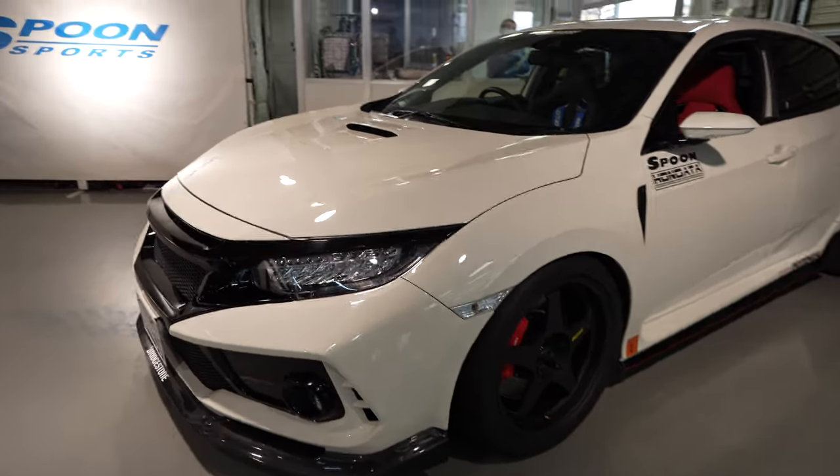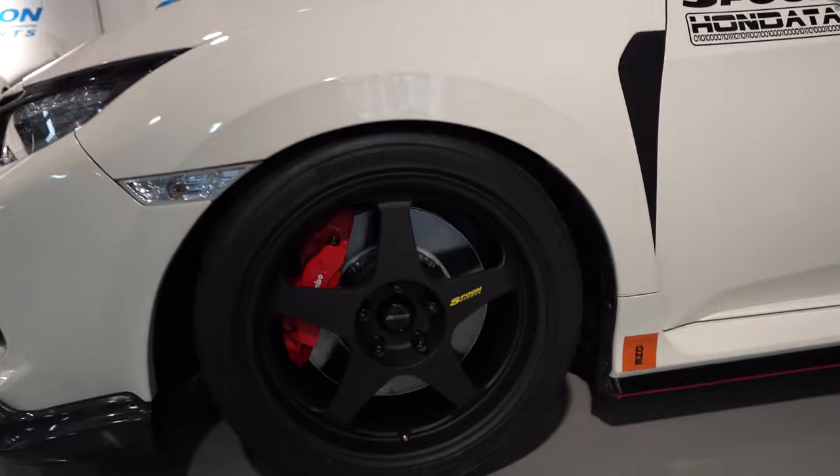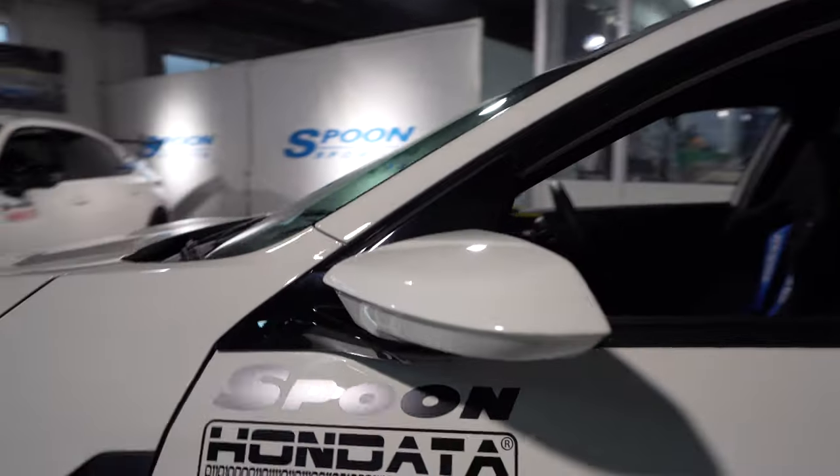I'm so excited, you guys — I'm like in candy land right now. Let's go check out the two cars on display. This is my first time being here, so super excited. Let's start out with the FK8 first. I love these mirrors — they're different.